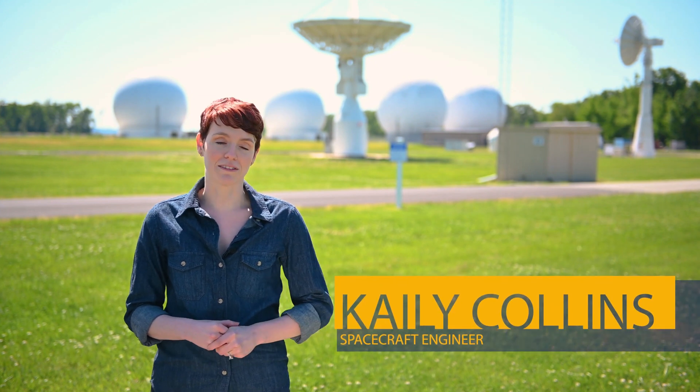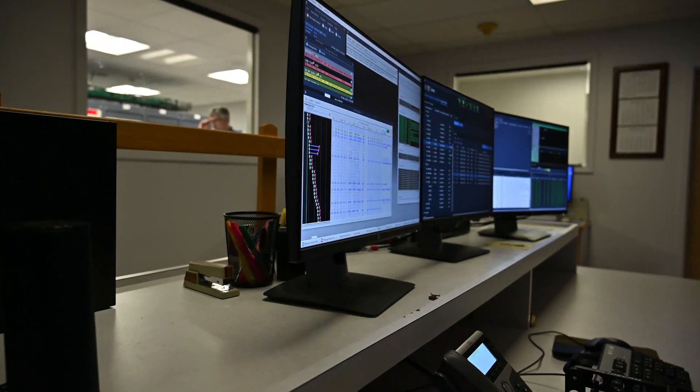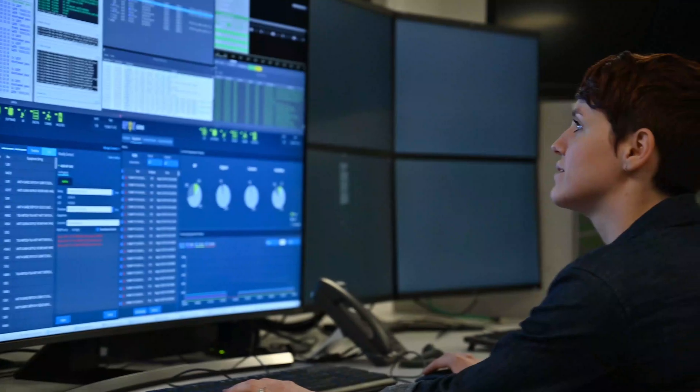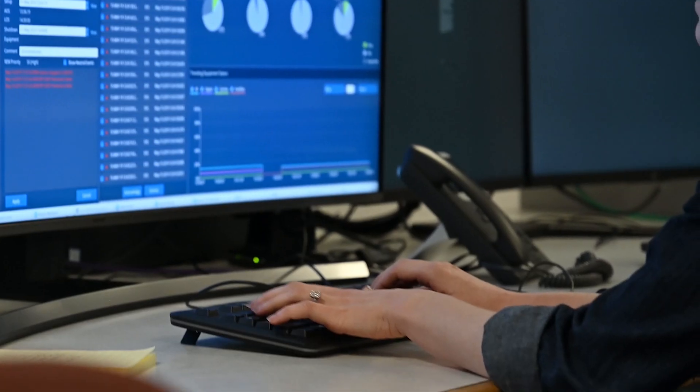Currently, Blossom Point operates as a lights-out automated facility, which basically means that we don't have humans here on site 24/7 like a traditional satellite command and control facility would. We have the kind of automation where if I need to interact with my satellite at any point in time, I can step in, pause my automation, sit down on my console, and begin to command my satellite.